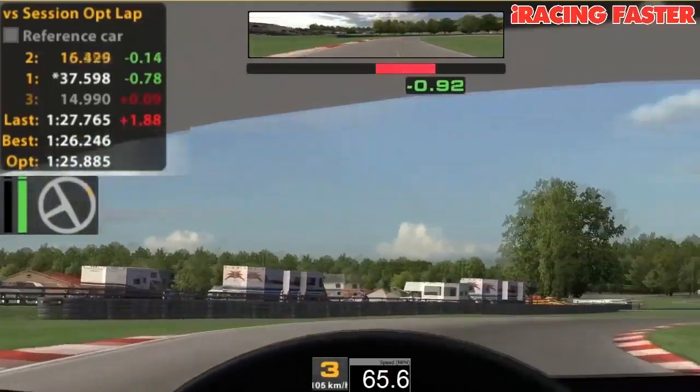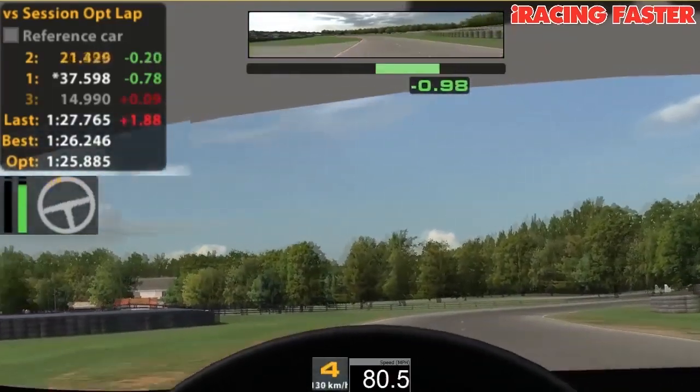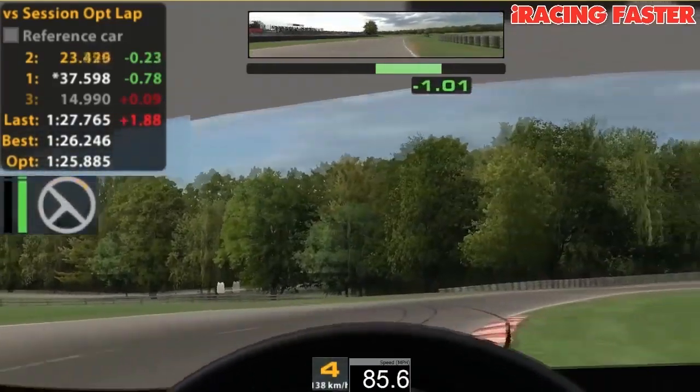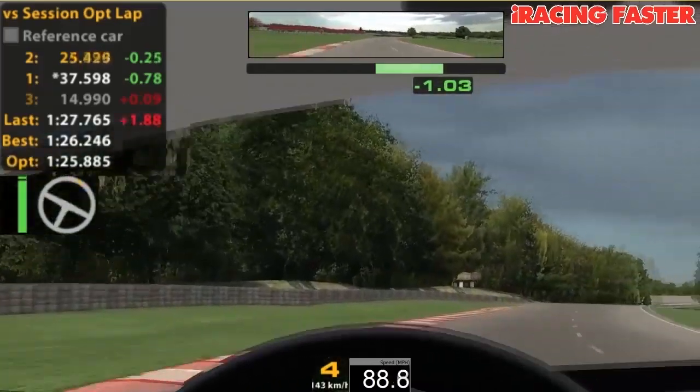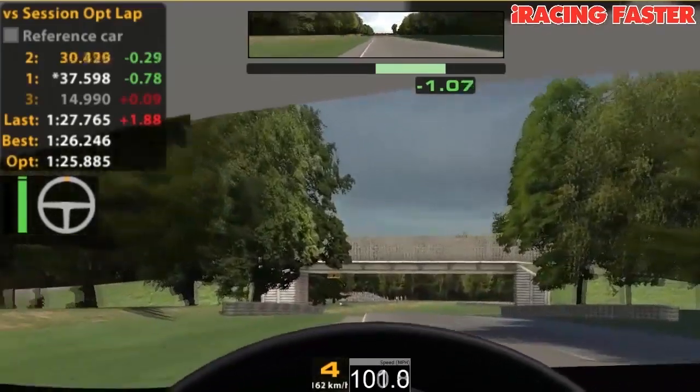Staying on the gas as far as we can. Ideally, certainly on the older tyre models, you could do this whole section without lifting. Slight lift there as we come through towards the final corner for the lap. Long straight here — good exit speed, very important.